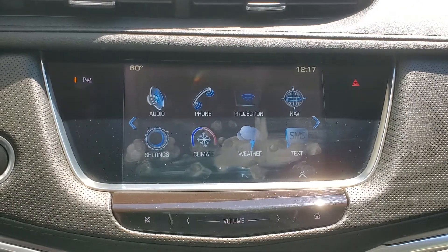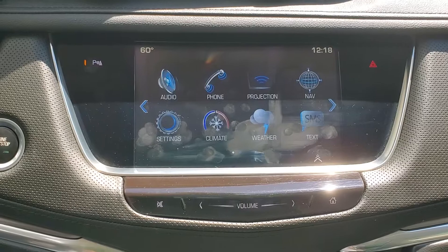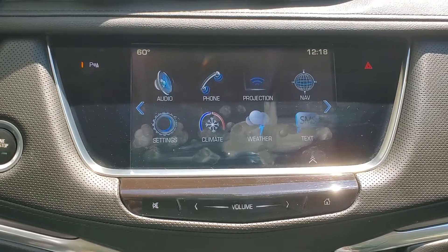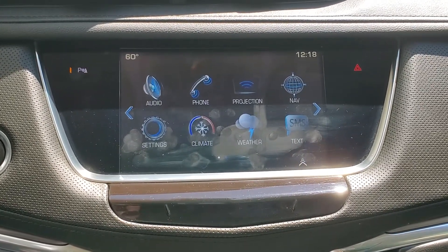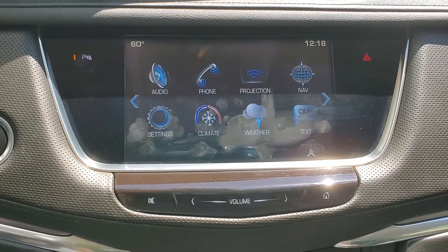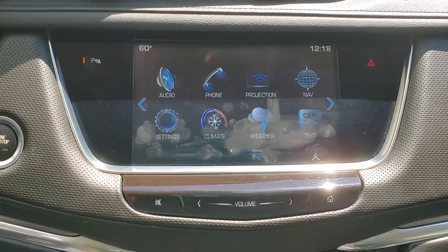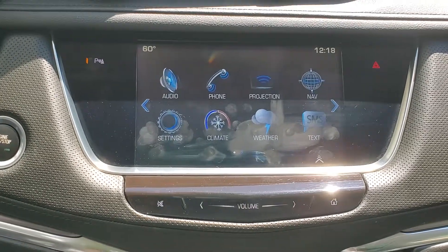Those are the primary features of this 2017 Cadillac XT5 Luxury. If you have any further questions, please refer to us at waltersautos.com or feel free to call 269-375-7008 with any further questions or to set up an appointment. Thank you.